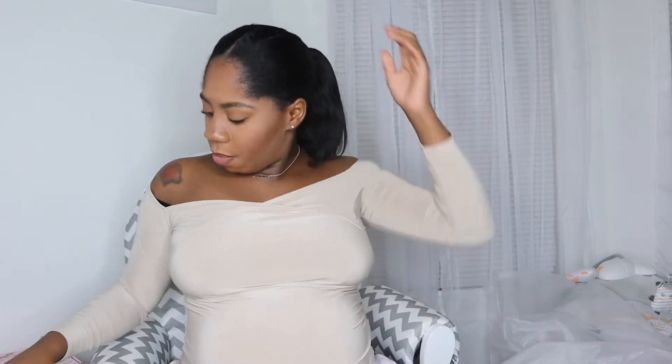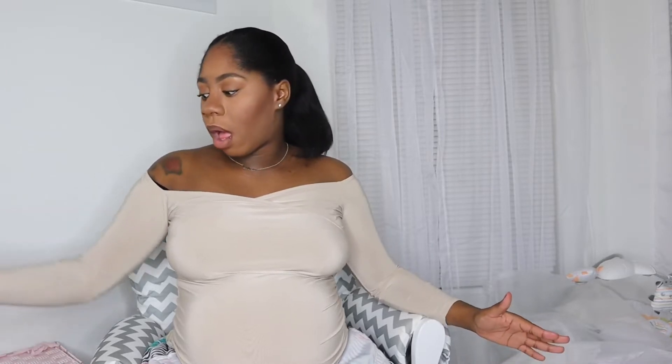Okay y'all, so this is a what's in my hospital bag video. I am now 36 weeks, so she could literally call me any day now. I have packed my hospital bag, and I'm bringing a suitcase - normally people bring like duffel bags and book bags, but I can't do that because my stuff just won't fit in there since I'm bringing a robe and sweats.